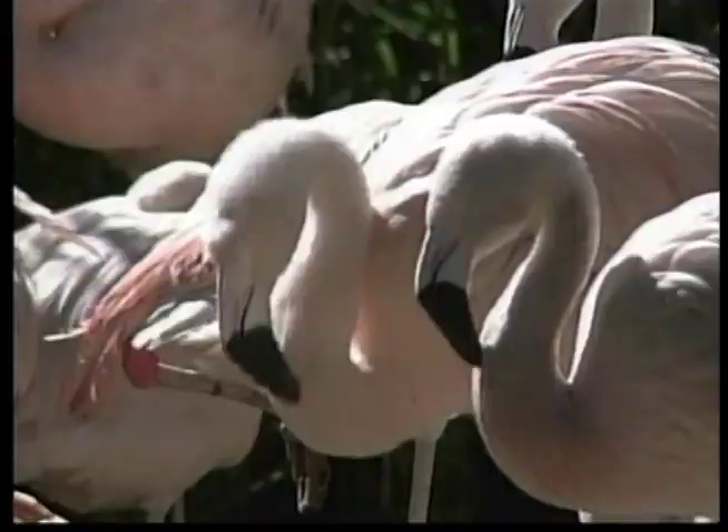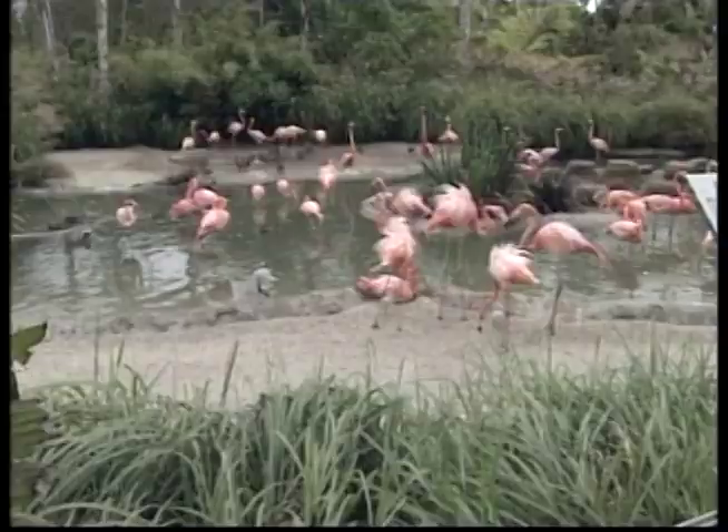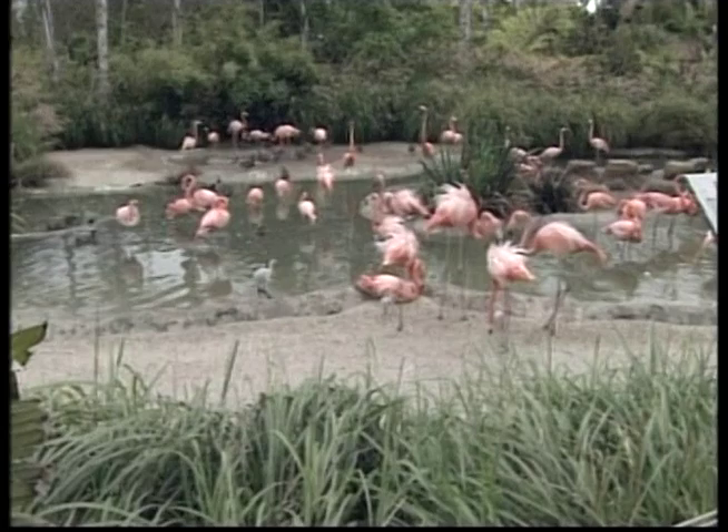Flamingos live in large groups called flocks. Some flocks of flamingos have been known to contain one million birds. With everyone wearing pink, it would be very hard to find your family.